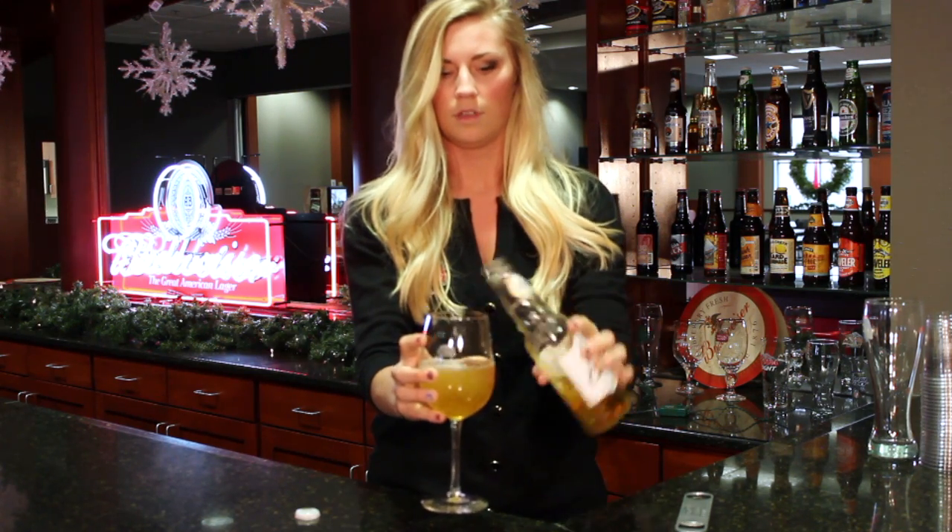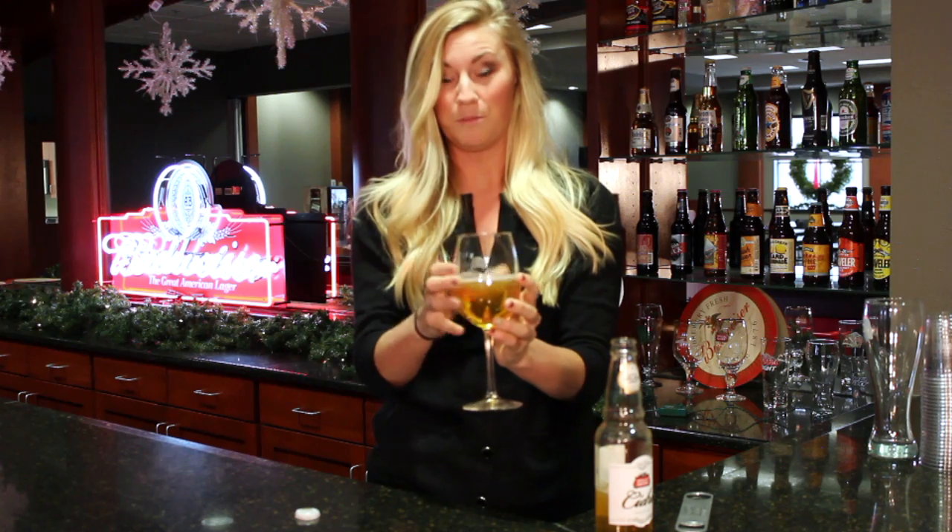My name is Kelsey Peterson and I'm a brand activation manager at Bills, and today I'm introducing Stella Cedra. Stella Cedra is a great option for those people who are looking for something gluten-free. If you're looking for something to impress your family with this Christmas, you should definitely bring a case of Stella Cedra.